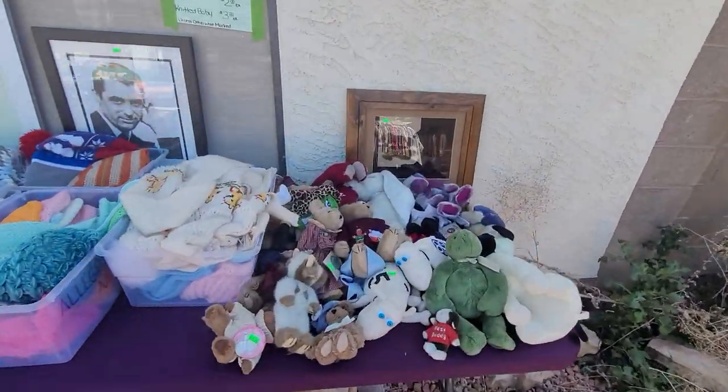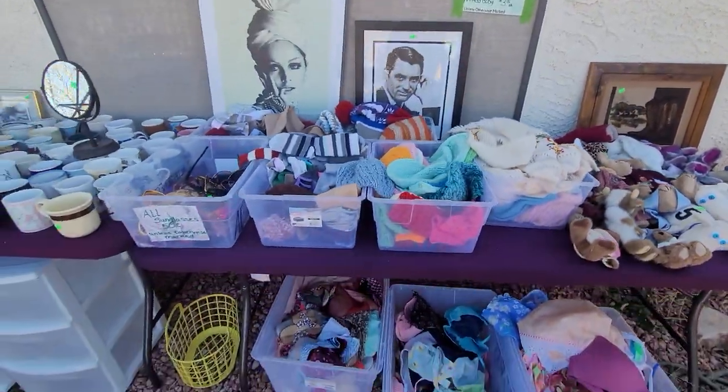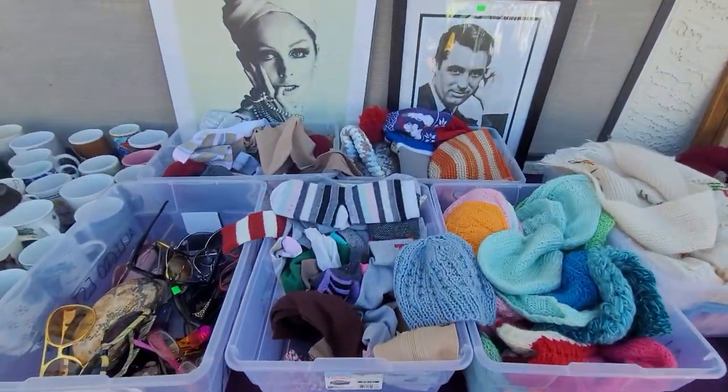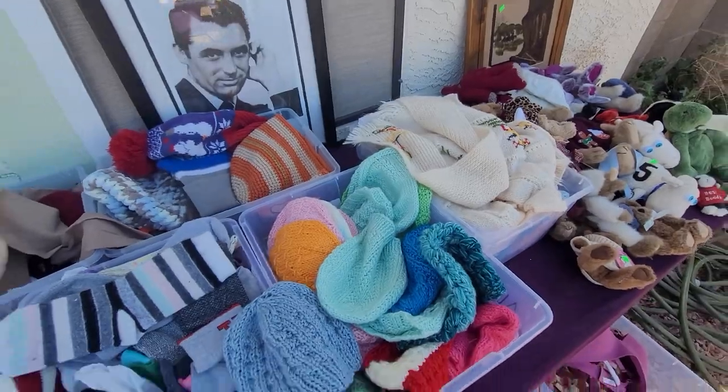We just kept on saying, oh so cute, oh so cute. Women's accessories here — we got bras, lingerie, socks, scarves. There's even knitted baby clothes in here.